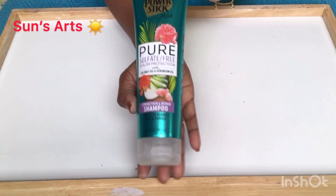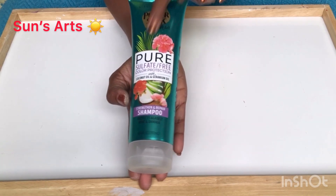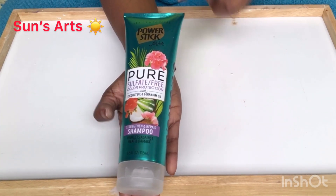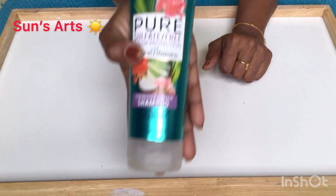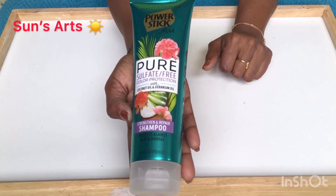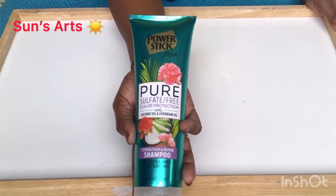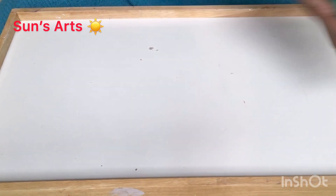This is definitely a good product — sulfate-free, paraben-free, with coconut oil and geranium oil. It's a shampoo. I wish I could have gotten the conditioner as well, but I think it ran out. There was only one shampoo left in the aisle, so I just got one.